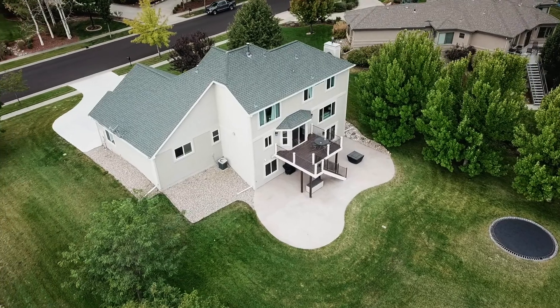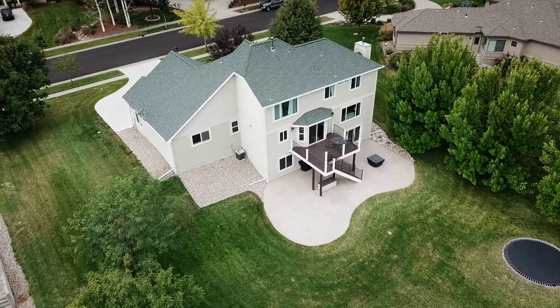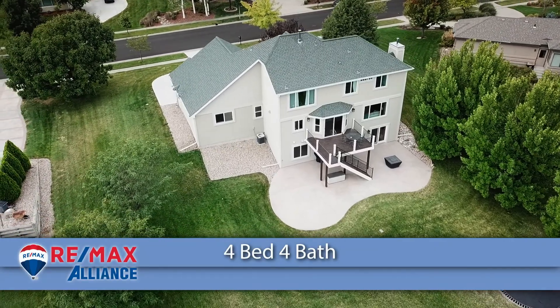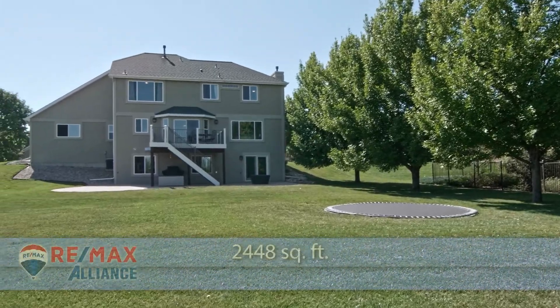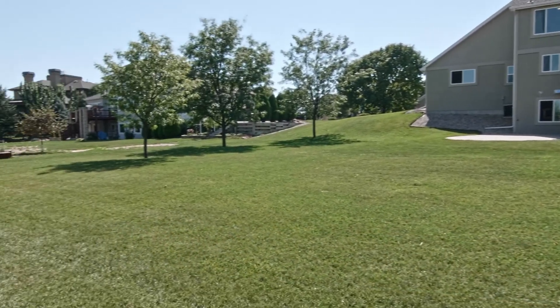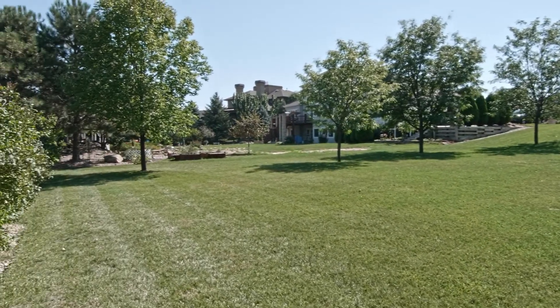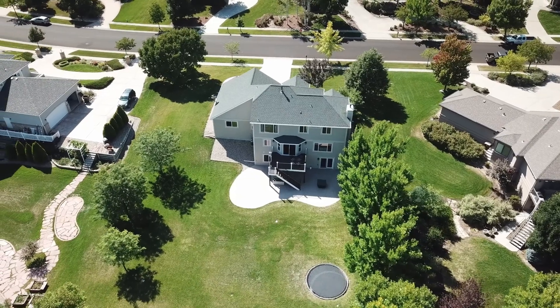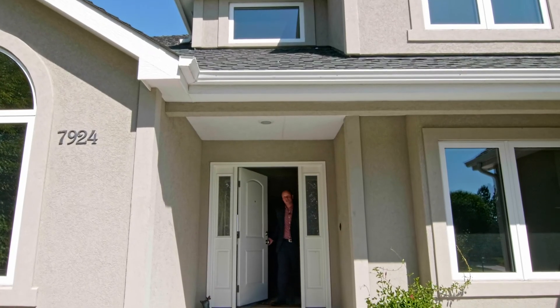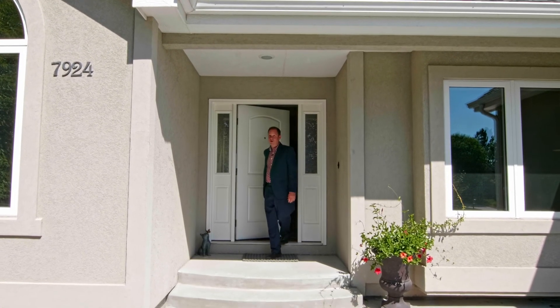Built in 1998 and situated on 0.6 of an acre, it's a two-storey, south-facing with a walkout basement. 2,448 square feet of finished living space and an additional 1,236 of finish-ready square feet in the basement. Plus an oversized three-car garage, and it's all been beautifully cared for.